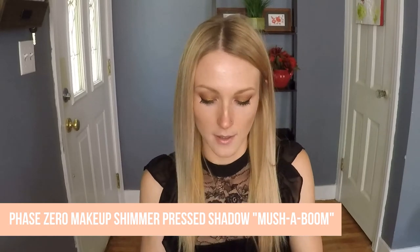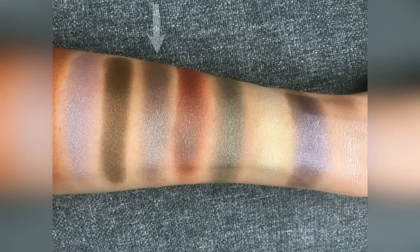Next, I have this eyeshadow from Phase Zero — their pressed eyeshadow in the shade Mush-A-Boom. I find that it's hard to come by cool-toned eyeshadows, so I went on a mission last year trying to find a cool-toned taupe gray. Then Ipsy sent it to me — it's like they read my mind. I wanted a cool-toned taupe gray, like a gray-brown, and this was exactly what I was looking for. Gray can sometimes look really muddy as the day goes on, but this shade has a little bit of warmth because of the brown. Phase Zero is a really good brand — always seems to be on par quality-wise, so highly recommend checking them out.